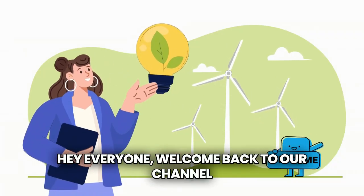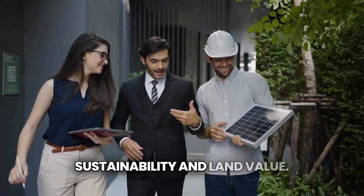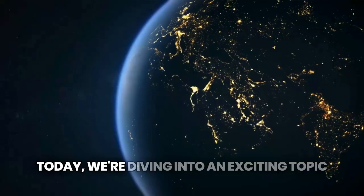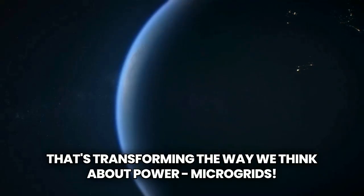Hey everyone, welcome back to our channel, where we explore the future of energy, sustainability, and land value. Today, we're diving into an exciting topic that's transforming the way we think about power: microgrids.